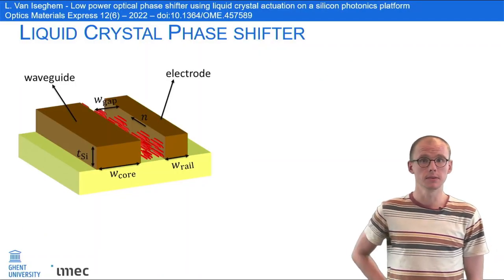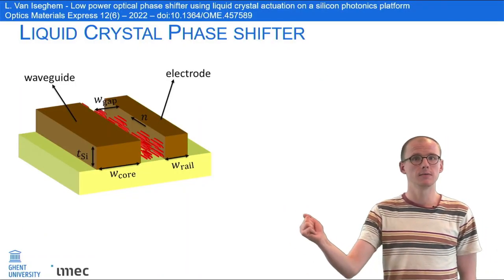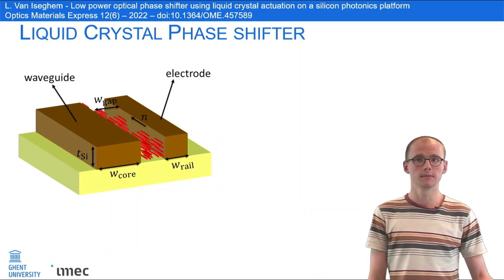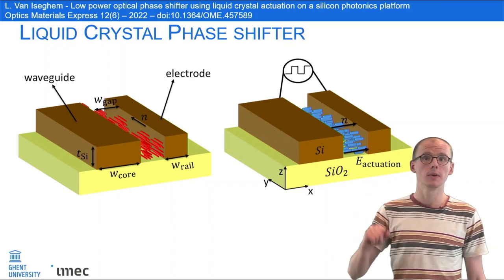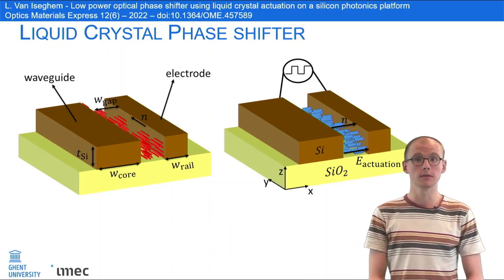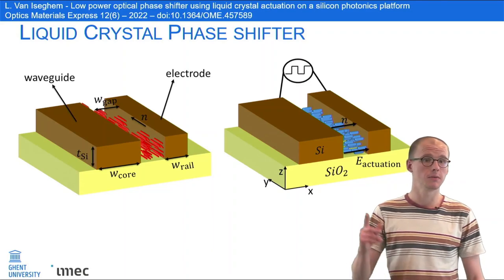The principle is simple: the light is guided in a waveguide surrounded by liquid crystals. Using a silicon electrode on the side, we can rotate the liquid crystal molecules in the gap. This changes the propagation constant of the waveguide mode.